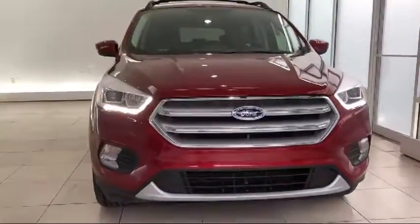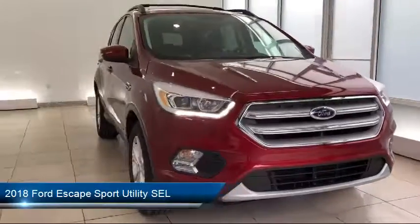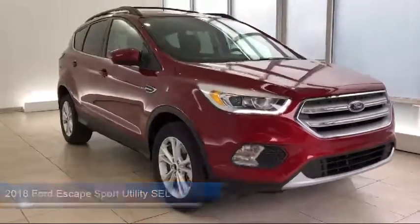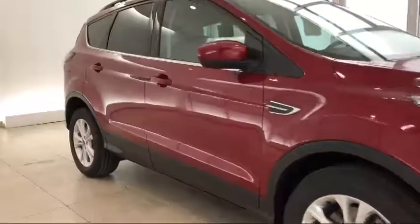It comes equipped with heated front seats, roof rack, keyless entry, alloy wheels, steering wheel controls, air conditioning, power liftgate, traction control, CD player, and power windows.